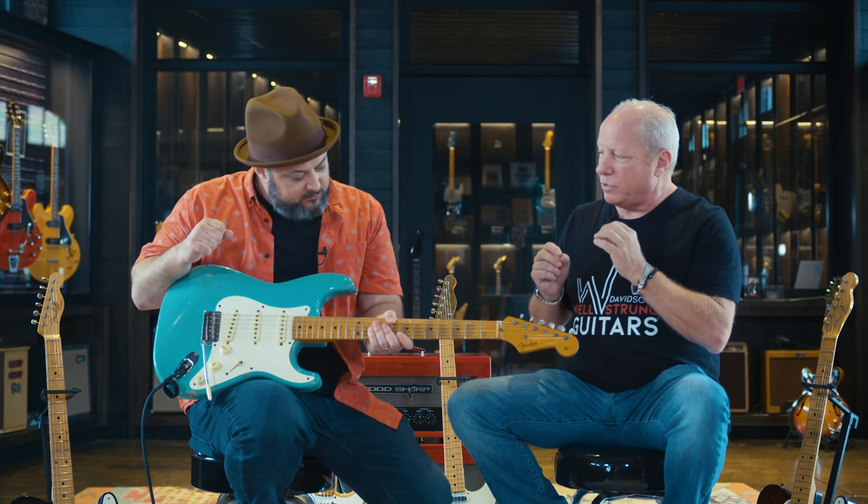A lot of times pros take guitars like this and dial them in for themselves, and sometimes that means making modifications. But this guitar is very original and very correct. You were also talking about the color — it didn't have a name. Interestingly enough, almost all of these colors were original DuPont automotive paints. If you go back in the old paint chip books, you can find the name of the paint, but in this case we couldn't really dial in exactly which Aqua it was. There were many different choices, so we just call it Aqua and play it safe.